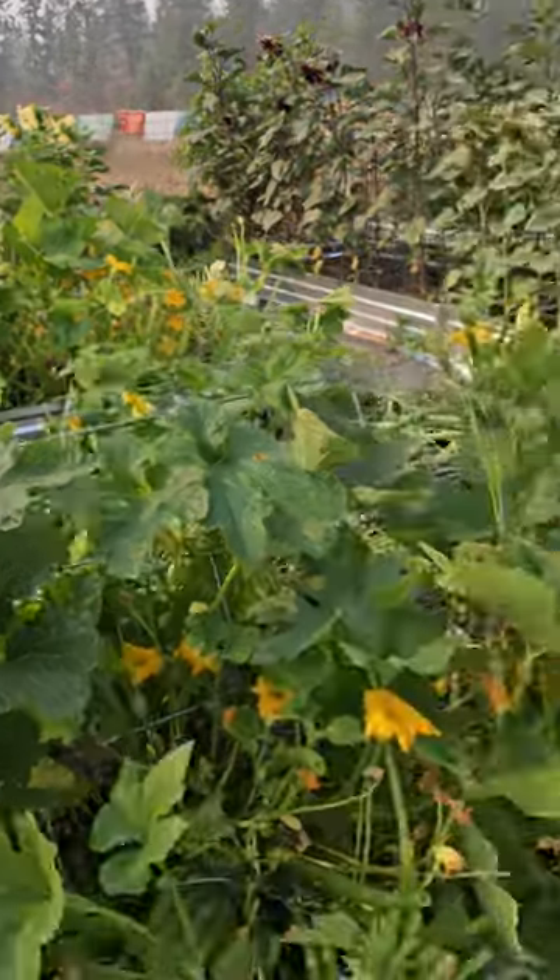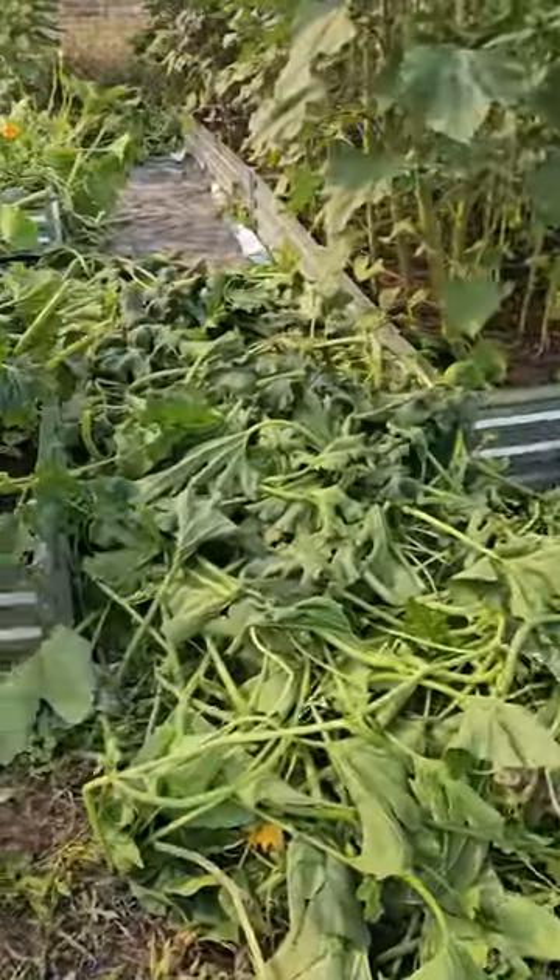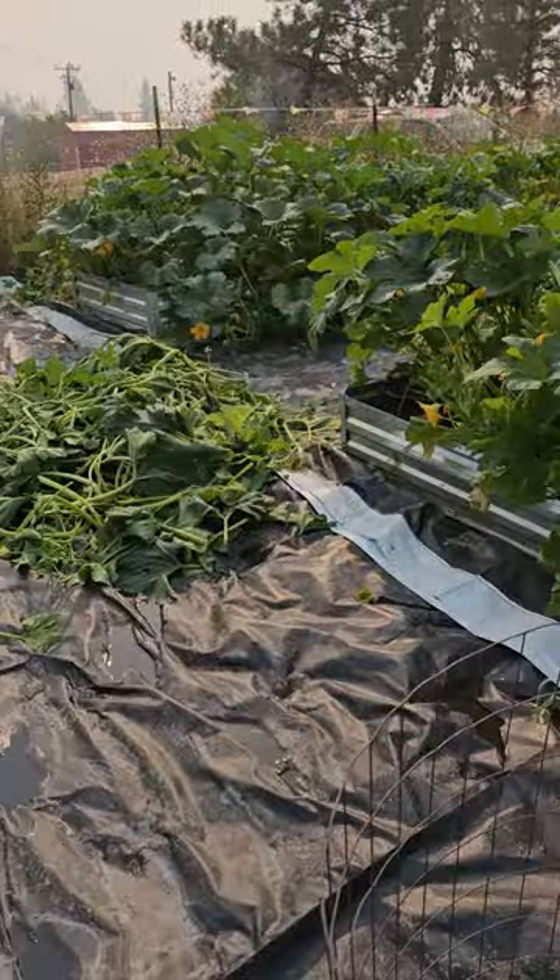And then my zucchini's over here. So now I've got all this stuff I'm gonna have to deal with. I'm gonna put it in compost.